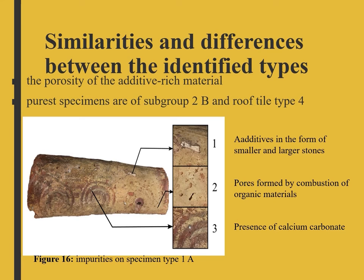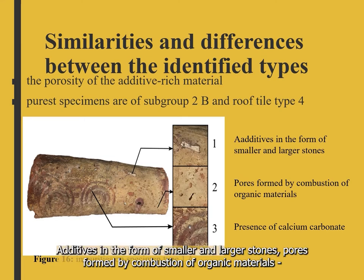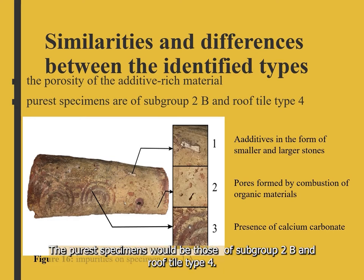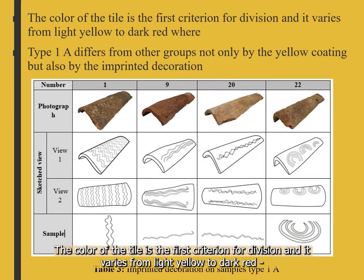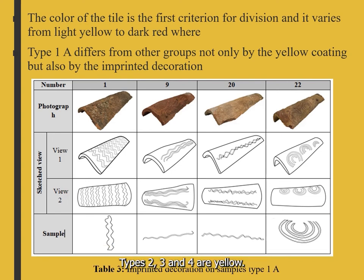A common feature for all groups is the porosity of the additive-rich material. All isolated specimens have additives in the form of smaller and larger stones, pores formed by combustion of organic materials with variations in dimensions, and irregularities caused by the presence of calcium carbonate. The purest specimens would be of subgroup 2B and roof tile type 4. The color of the tile is the first criterion for division, varying from light yellow to dark red. Type 1 are red in color, with subtype 1A having a yellow coating, and types 2, 3, and 4 are yellow colored.